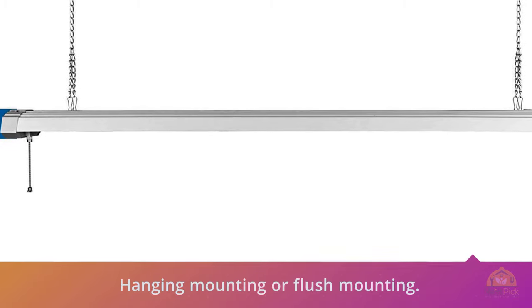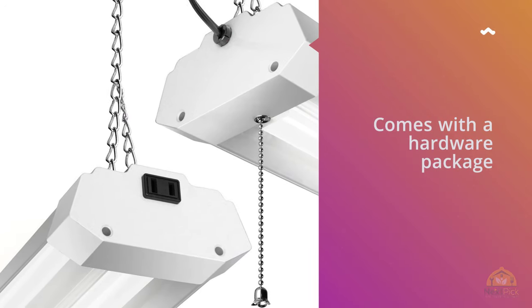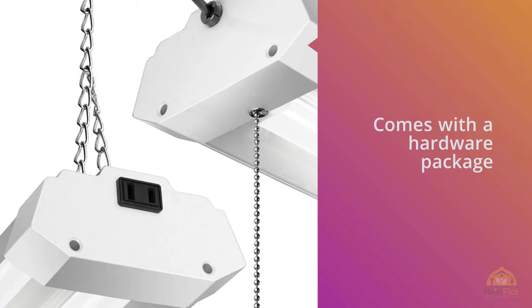This shop light is suitable for garages, basements, game rooms, and workshops. The Linkable LED light has high brightness with 4800 lumens output and 5000K natural white light, giving you the best experience.